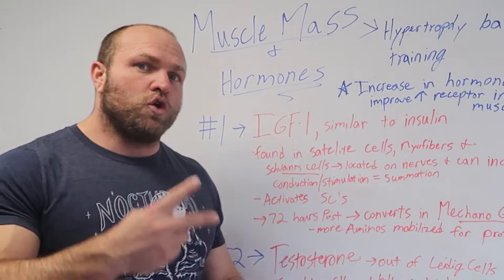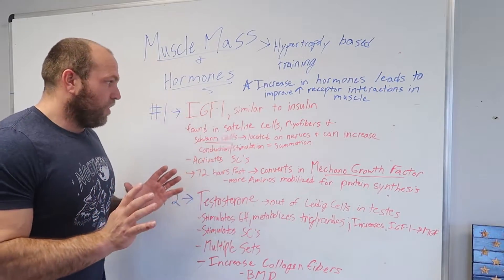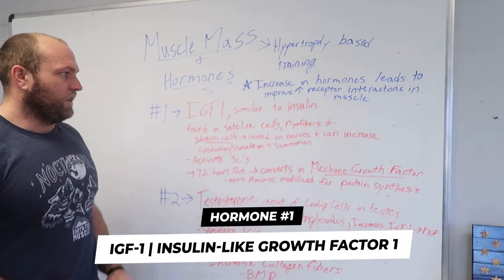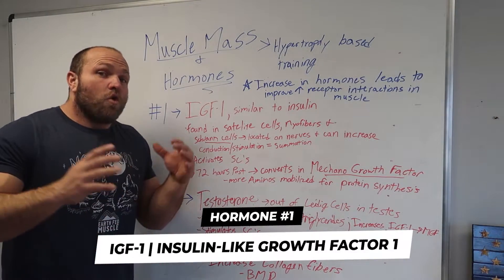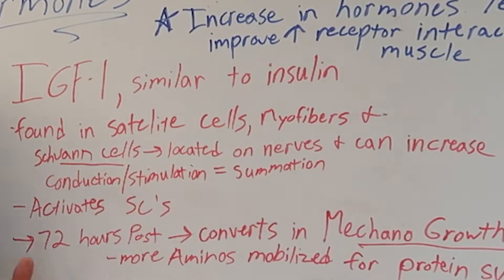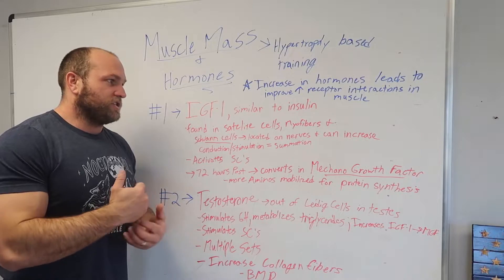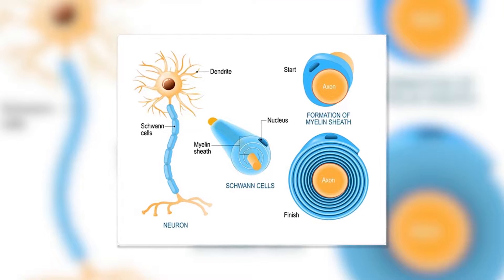There are two key hormone responses we're going to cover that involve hypertrophy-based training. The first is IGF-1, or Insulin-Like Growth Factor 1 — a hormone very similar to insulin. IGF-1 is found within satellite cells and within myofibers, which is why training in a lower rep range at very high intensity can actually increase our IGF-1 simply by adding more myofibers.